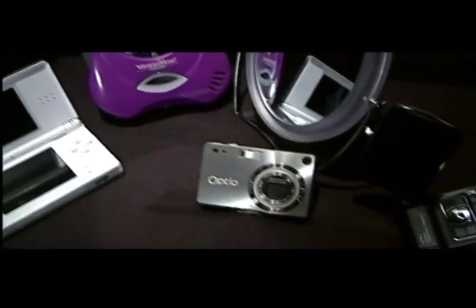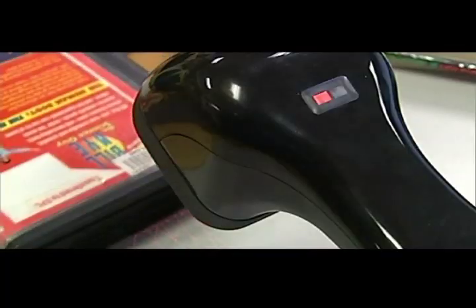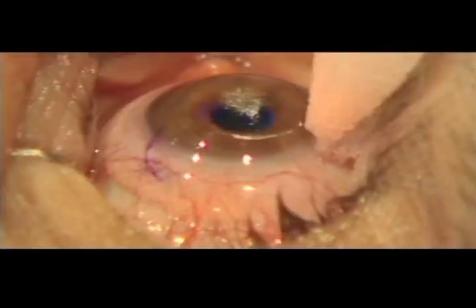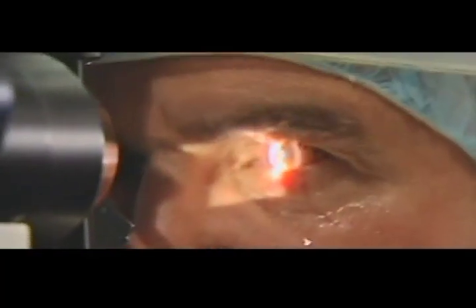Optical engineers design all kinds of things we use every day, from remote controls to CD players, cell phones, barcode scanners, even laser eye surgery — where they change the shape of your eyes so that you don't have to wear glasses anymore. All of these technologies were created by optical engineers.